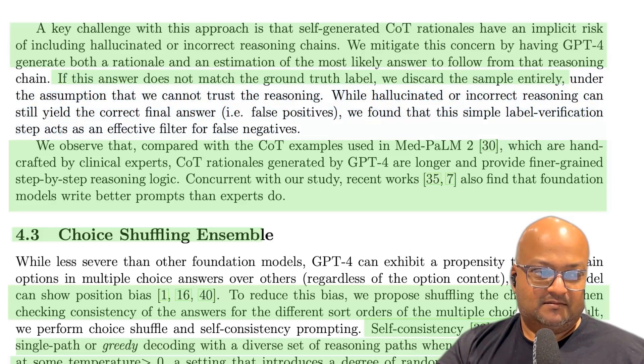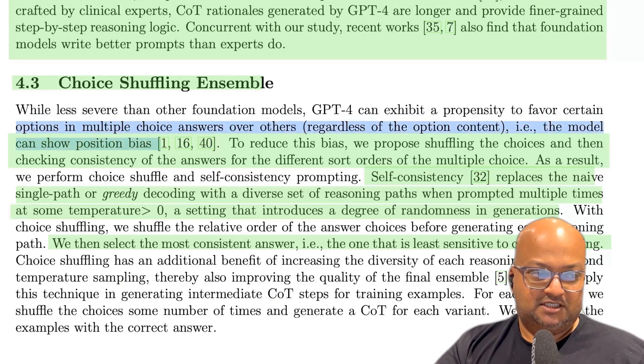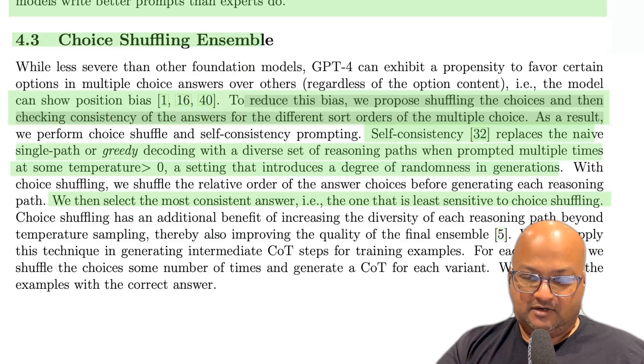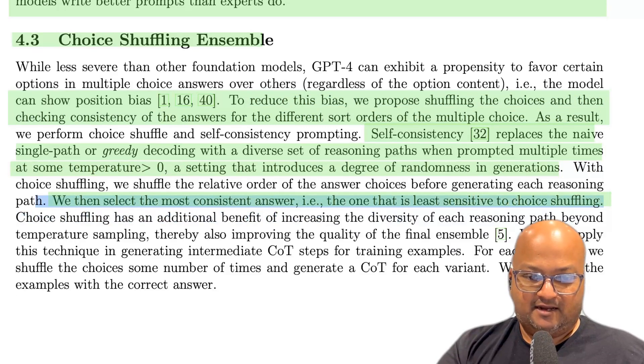The last challenge to overcome is position bias, which means that when an LLM is given a multiple-choice question to solve, it will often pick one position over the others regardless of the correctness of that option. To address this position bias, the authors shuffle the choices of multiple-choice questions and make multiple predictions with the LLM with a temperature greater than zero. With this, they get a number of answers and choose the most consistent one — the one picked consistently even after shuffling the choices.